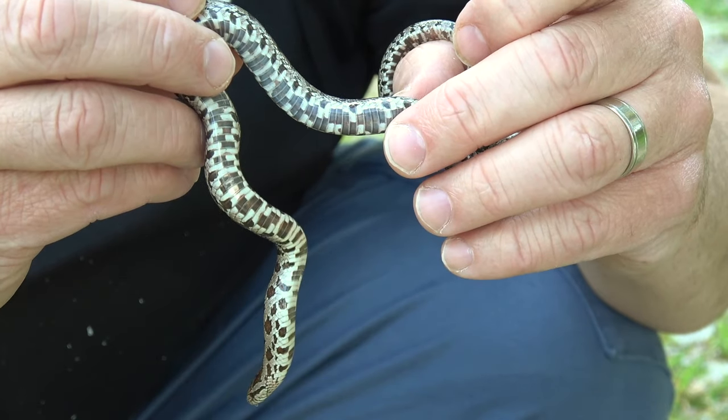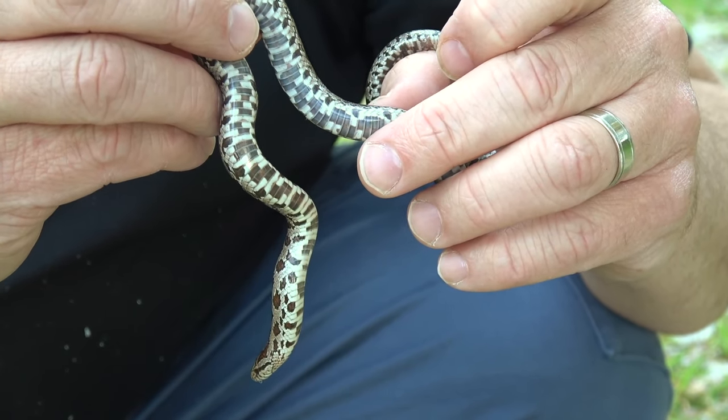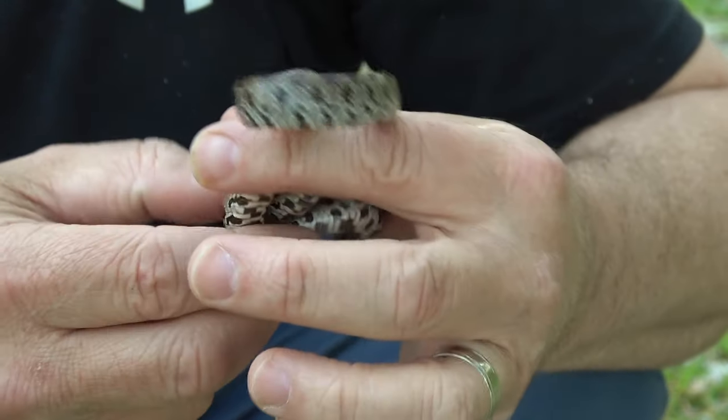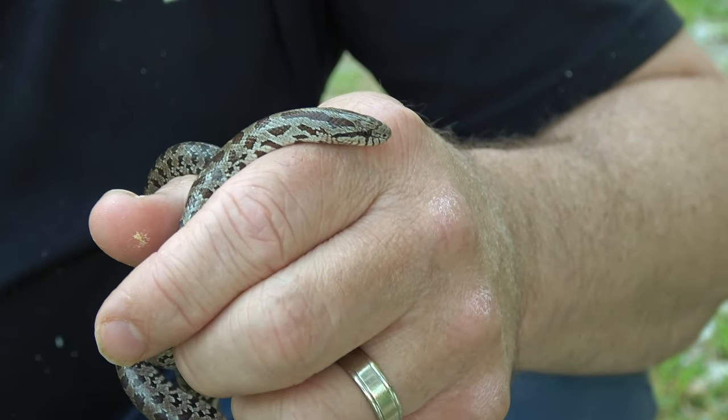Look at the underside of this guy. The belly markings are really important, especially in smaller snakes, because sometimes they're one of the identifying factors.